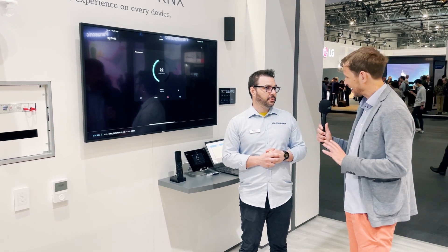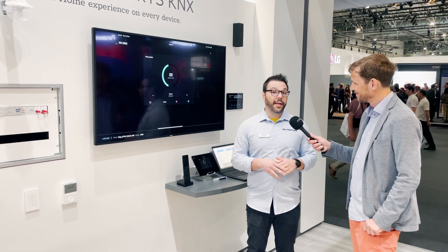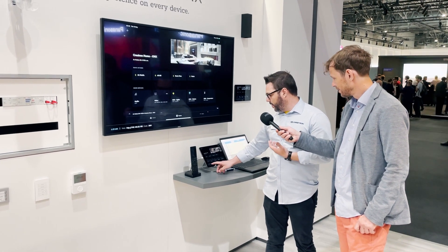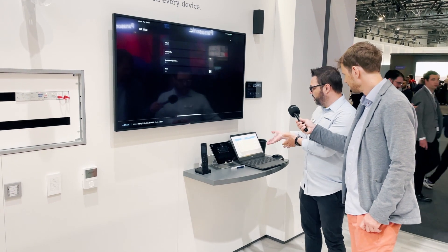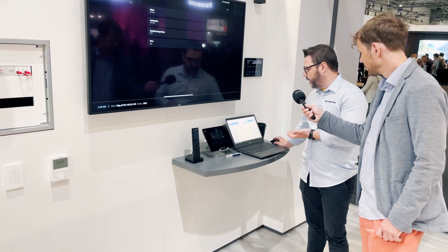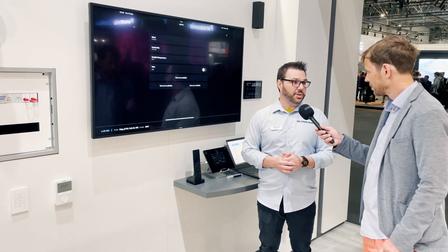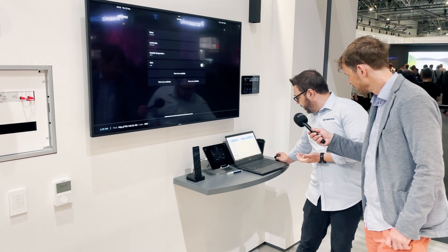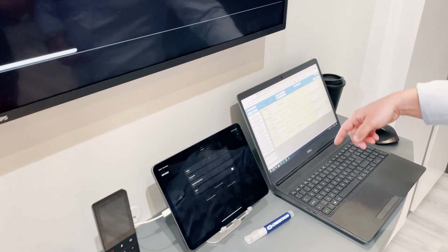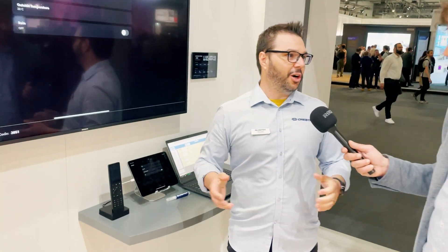Another thing we were impressed about is how easy it is to configure KNX and all the customization options available. Can you tell us a bit more about that? The driver was designed to make the life of the dealer easier. We have a web page hosted in our processor and everything the dealer needs to do is add a couple of buttons, gauges, and other interface elements — these automatically populate on the Crestron Home user interface. You need the object IDs coming from the ETS file, and once you select what you want, it automatically populates on our user interface. It's pretty easy to configure — there's no rocket science here at all.